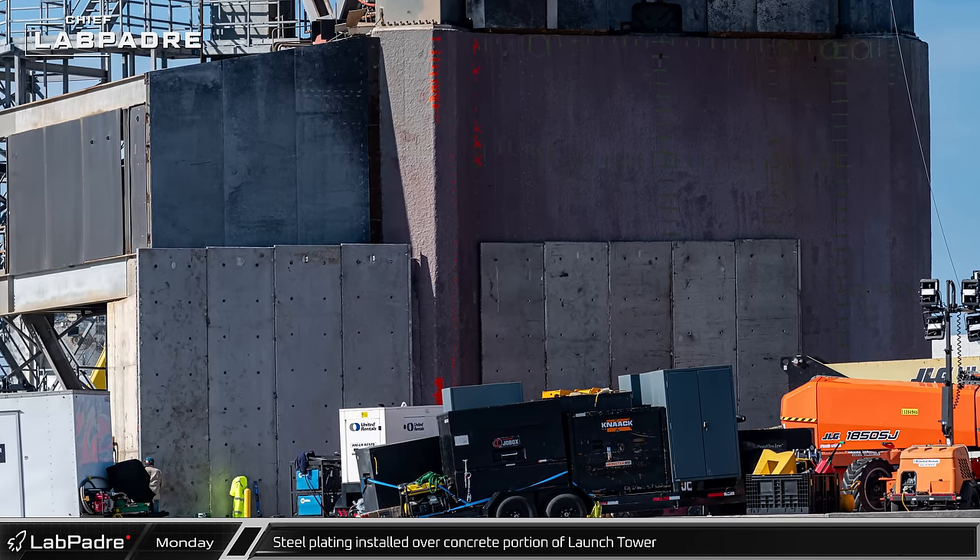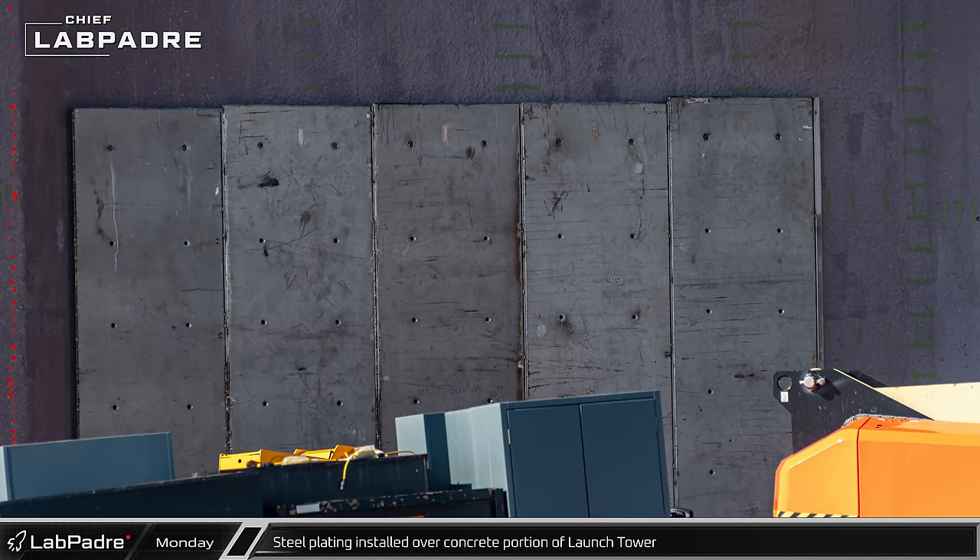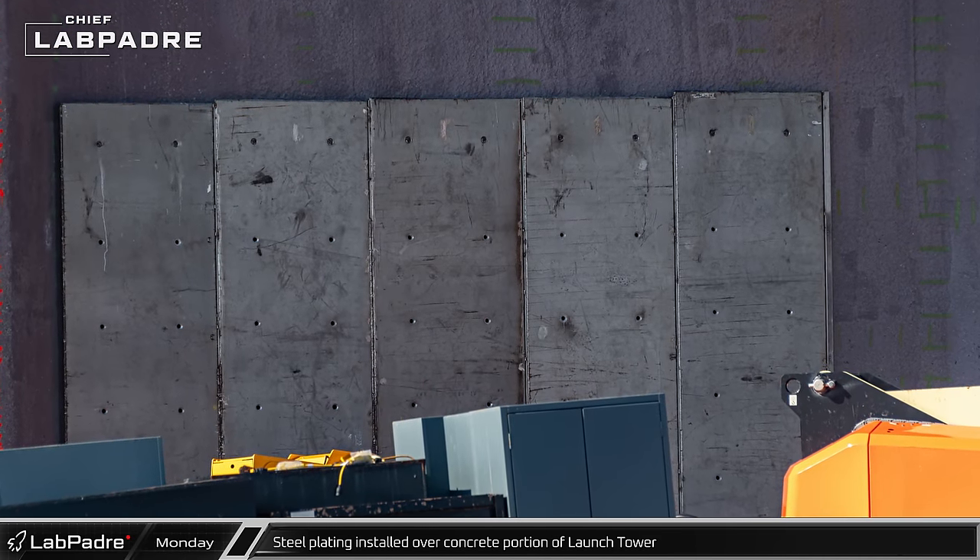Most of the bottom row of the launch tower was plated at ground level by the afternoon, with detail work yet to begin.